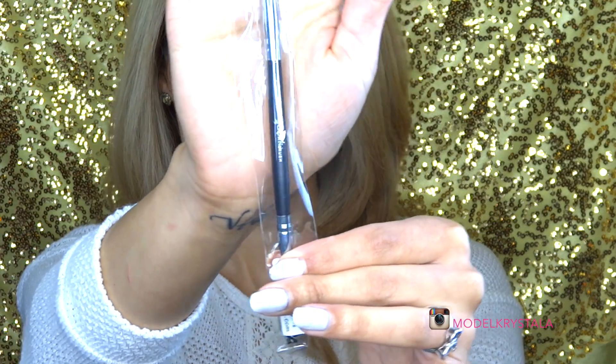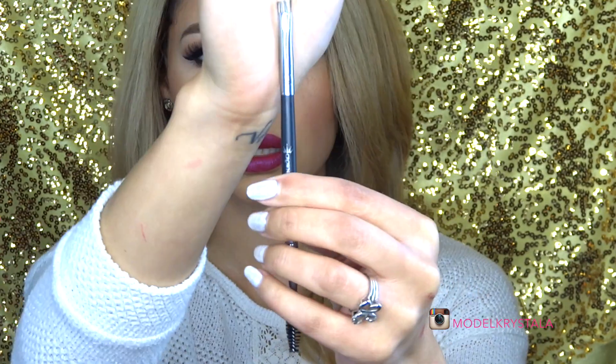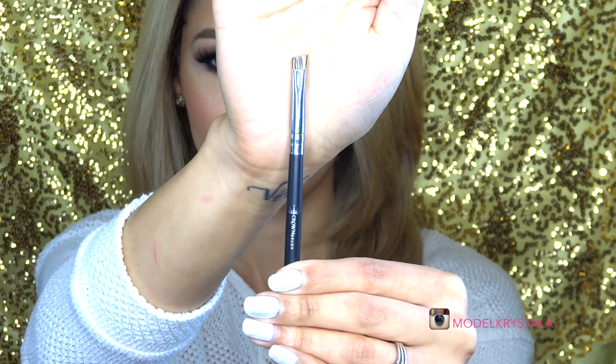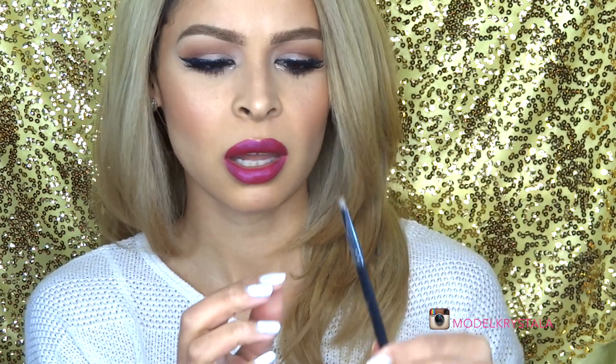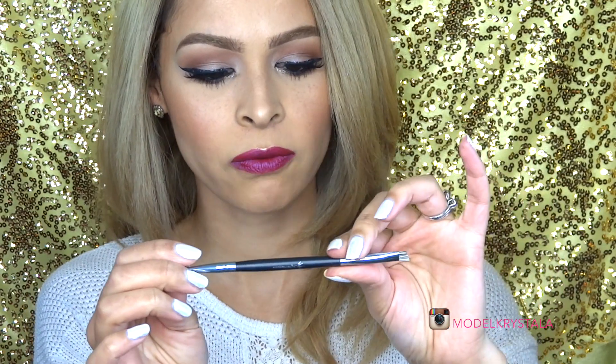Last but not least, we have a brush — the C413 Brow Duo by Crown Brushes. It has a spoolie on one end and an interesting bristled brush on the other end. It's not furry or hair — it's a synthetic, kind of plasticky type brush. I don't have any brow brushes like this, so it'll be interesting to try out.